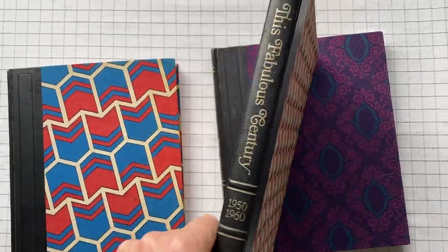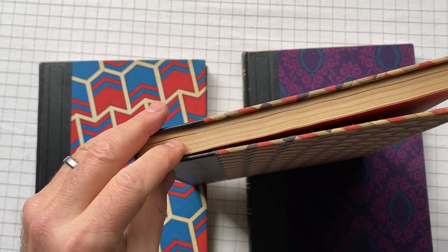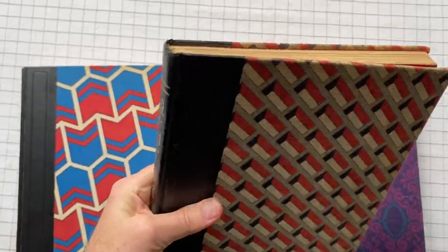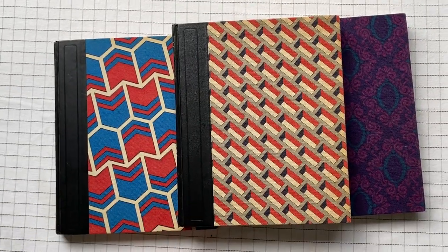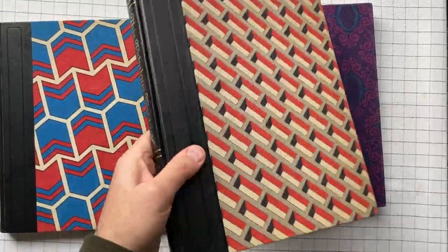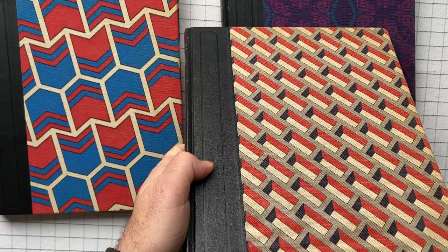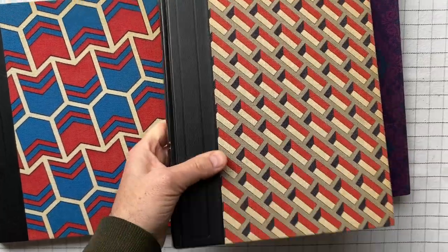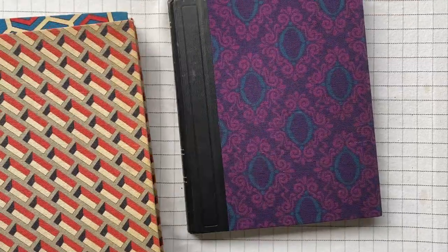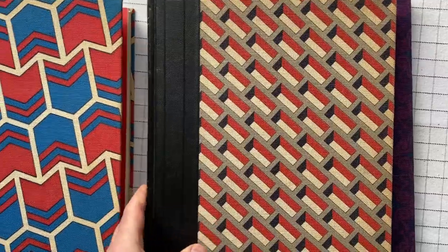Mine are in pretty poor shape — some of them are really falling apart. The pages are coming out, not in this one, but in some of the ones I've looked at more. Let's have a look inside them. They're really cool. They're quarter bound in this kind of leathery kind of thing — not sure it's leather — and then with this fabric.